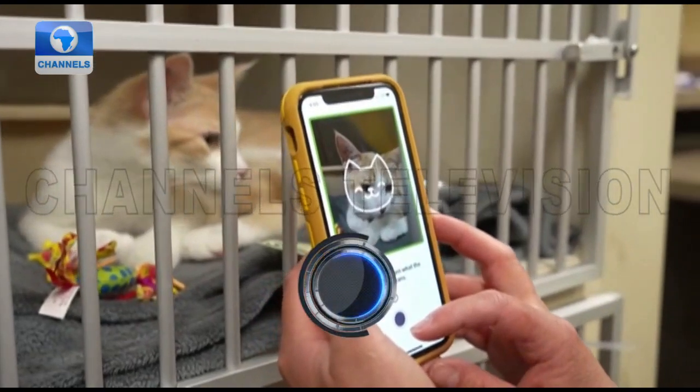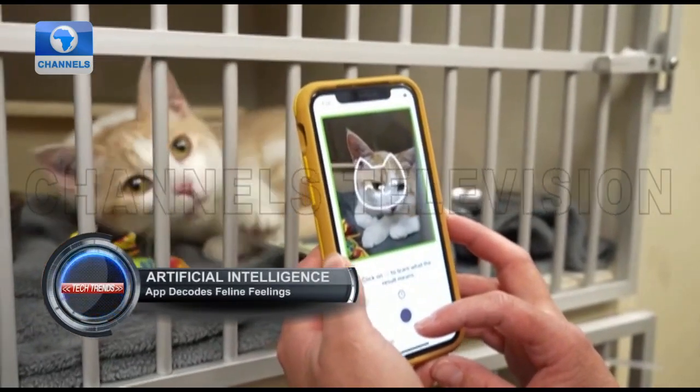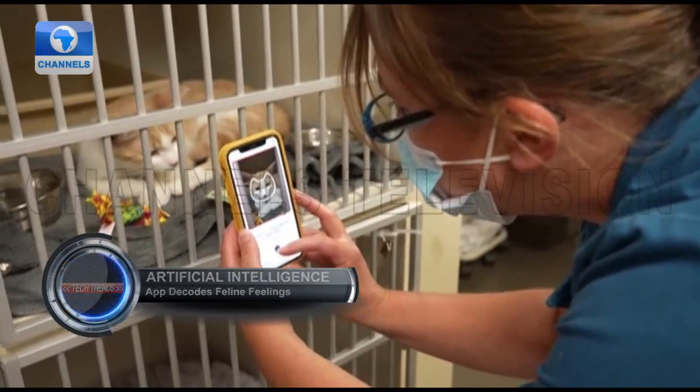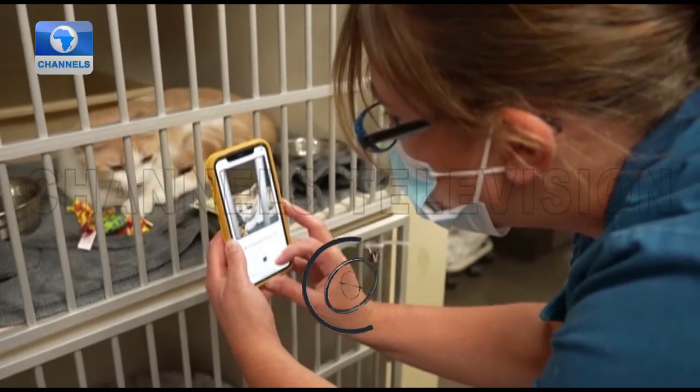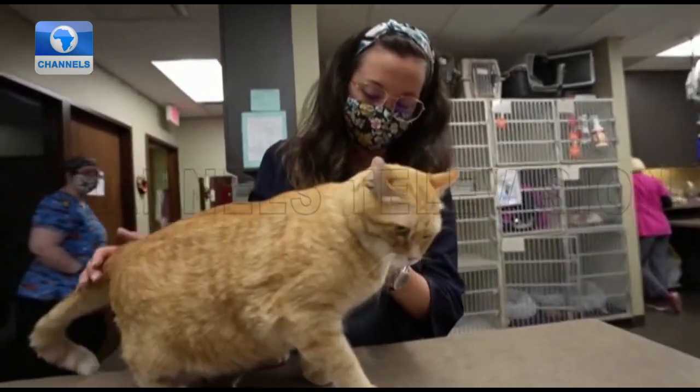Cats aren't the best at letting you know when something is wrong, but a new app powered by artificial intelligence claims it can decode the subtle facial cues of kitties to deliver a speedy assessment of their well-being.